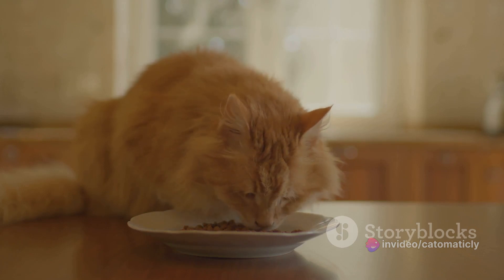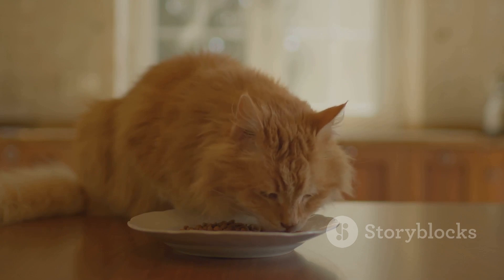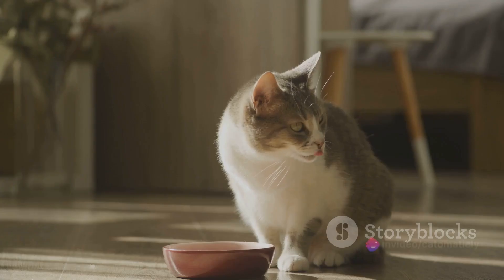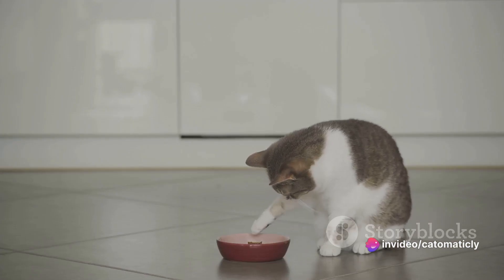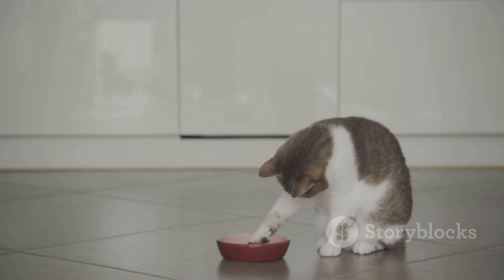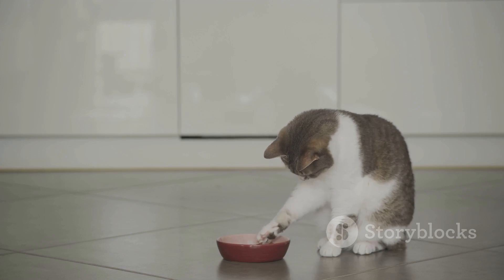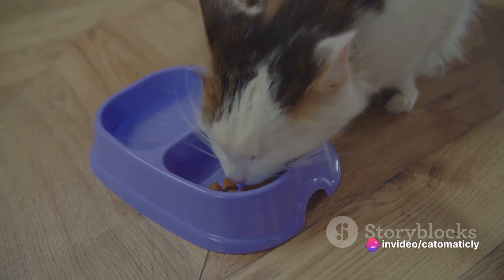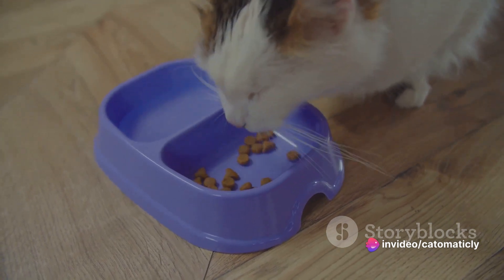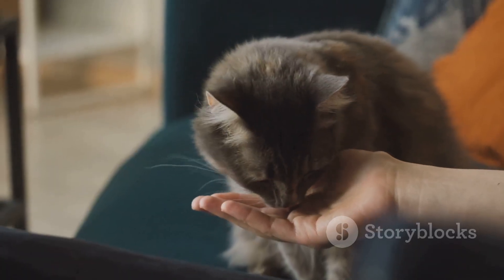You can avoid the artificial additives, preservatives, and fillers that are often found in store-bought options. Another significant benefit is the ability to cater to your cat's specific dietary needs. Like humans, every cat is unique. Some may have food allergies, others may be on a weight management plan, and some may have specific health conditions that require a special diet. When you're making the treats, you can adjust the ingredients accordingly, ensuring that what your cat is munching on is not just tasty but also nutritionally appropriate.